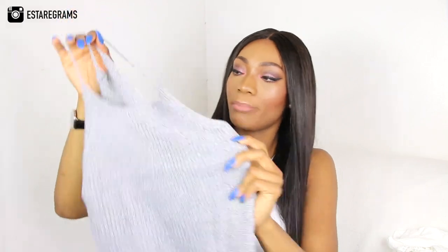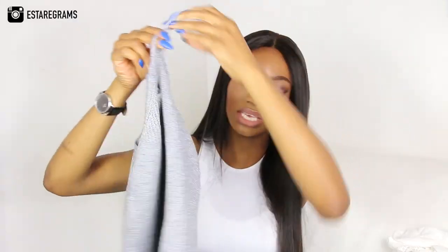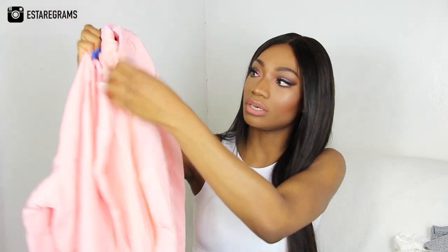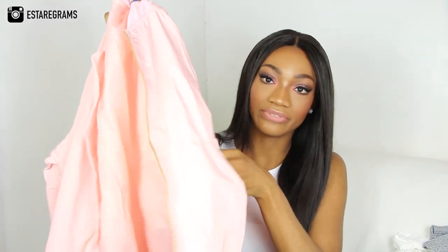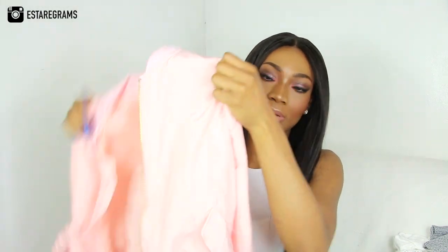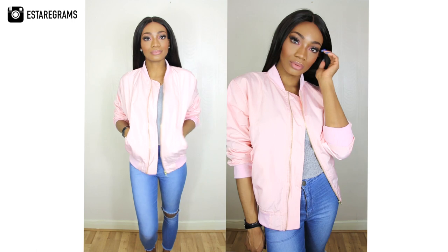Next up, this grey top — I already have one like this in khaki from Runway and really liked it, so I went for the grey one as well. It's a plain knitted grey top that's very easy to style. Last but not least from Runway, I have this really cute pink bomber jacket. It's a very light bomber jacket — not one to keep you warm — with pockets in the front, a gold zip at the front, and I love the color. It's your basic bomber jacket but perfect for spring.